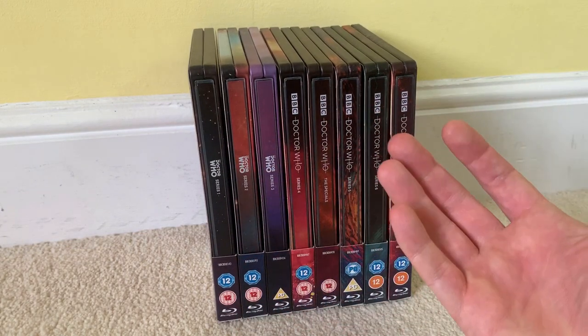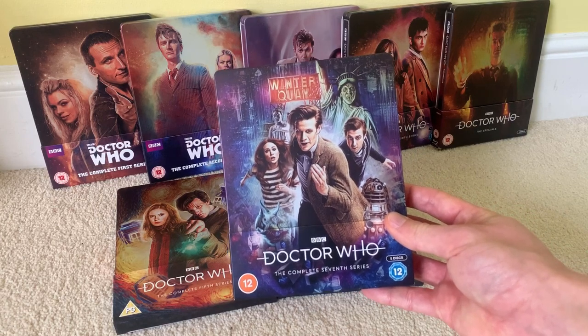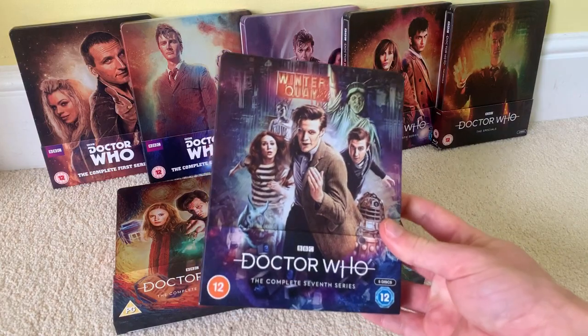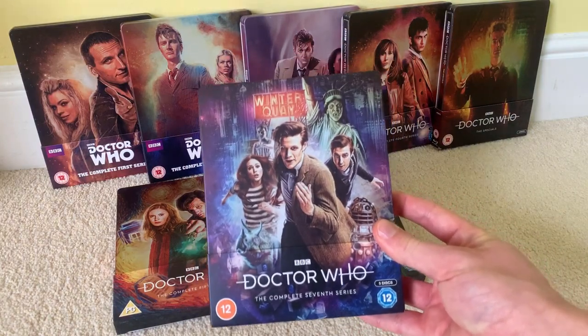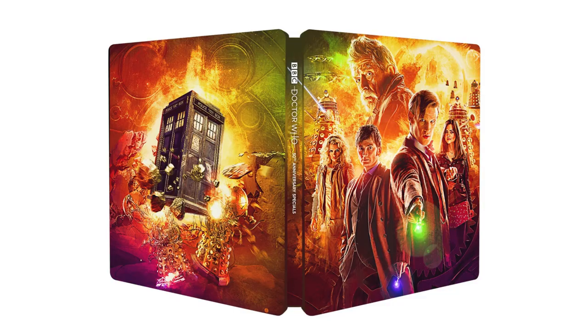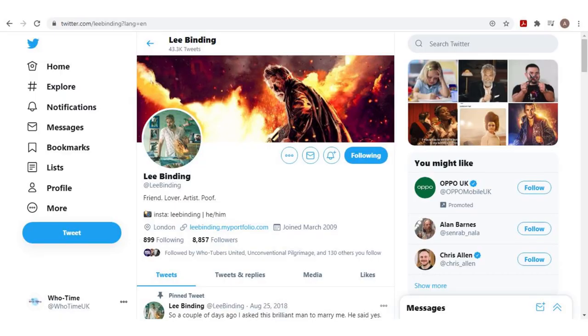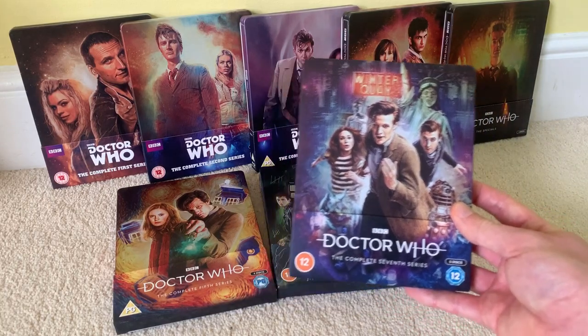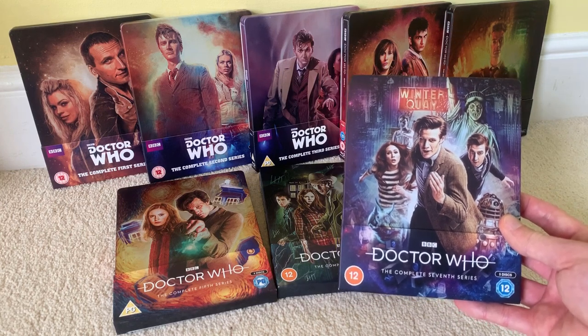Anyway, in summary: it looks beautiful, it saves shelf space, and it's a lovely collector's item in itself. I'm very pleased to get this. I've also pre-ordered the 50th anniversary special steelbook, and I think Lee Binding's doing the artwork on that one — the bloke who normally does the collector box sets for the classic series. So I look forward to that and I'll do an unboxing and review when it comes out.